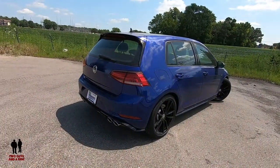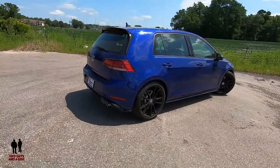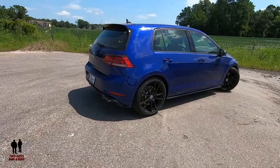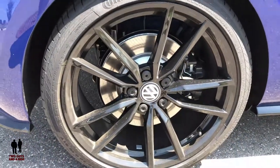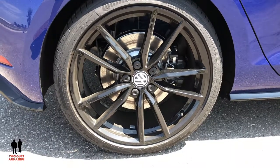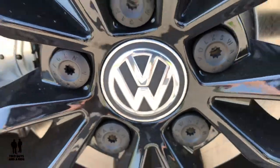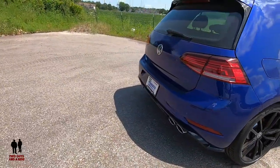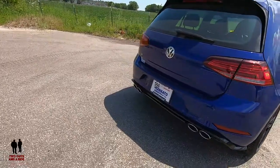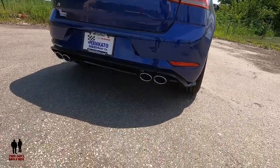Nice color on this car — it's been dry and a little dusty but still a good-looking car. The wheels and tires are 19-inch by 8J aluminum alloy wheels with P235/35 R19 summer performance tires. There is LED license plate lighting, LED tail lights, and a jewel exhaust with quad tips.